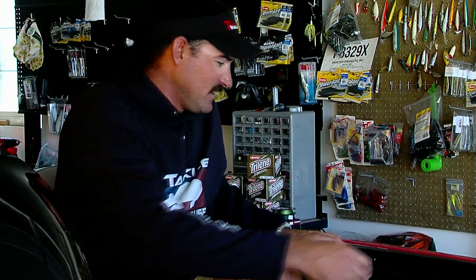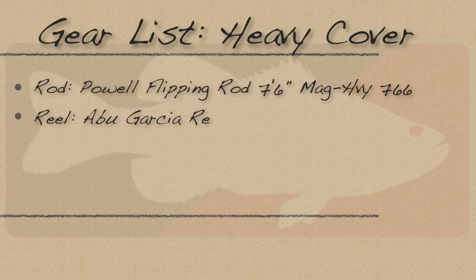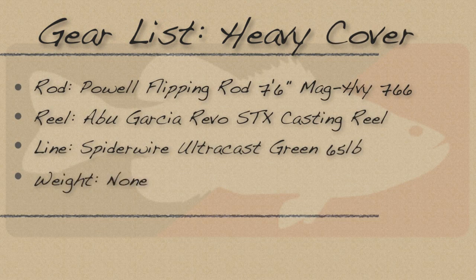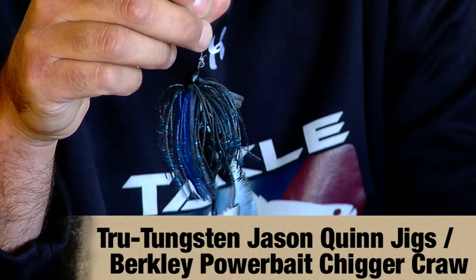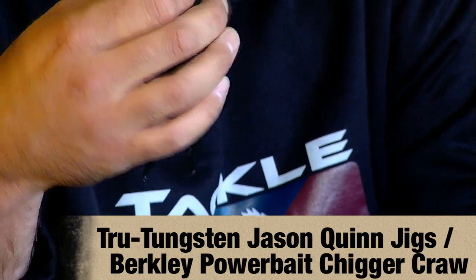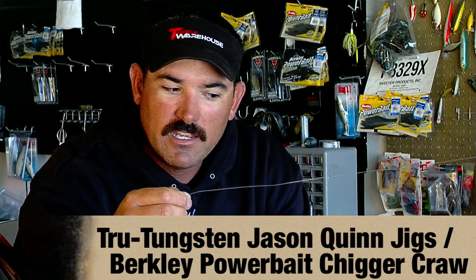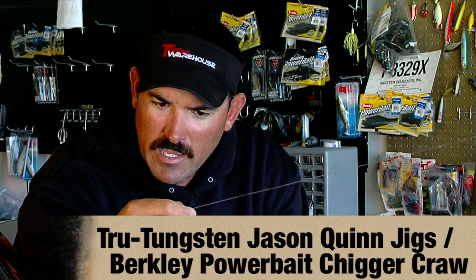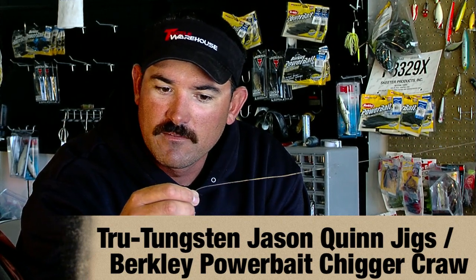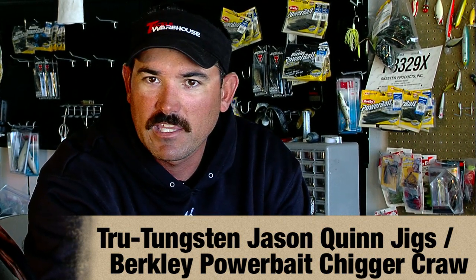Whereas I was up in the willow trees flipping a black and blue jig — probably my favorite technique. This is a half-ounce True Tungsten Jason Quinn jig, black and blue color, with a black and blue, blue flake Chigger Craw rigged on it. 25-pound test fluorocarbon on a 7'6" flipping stick with a Revo Premier reel. Basically I was looking for the little channels that went in between all the rows of willow trees, and anywhere it was deeper, that's where I seemed to get my key bites.